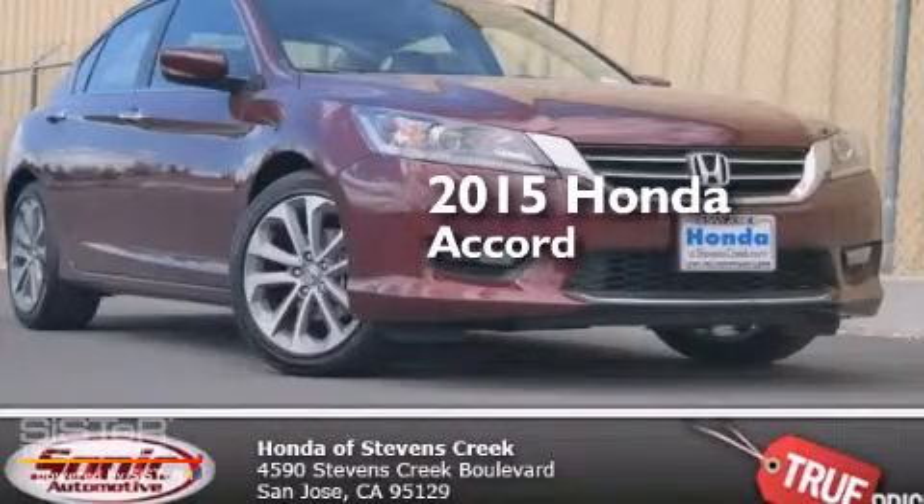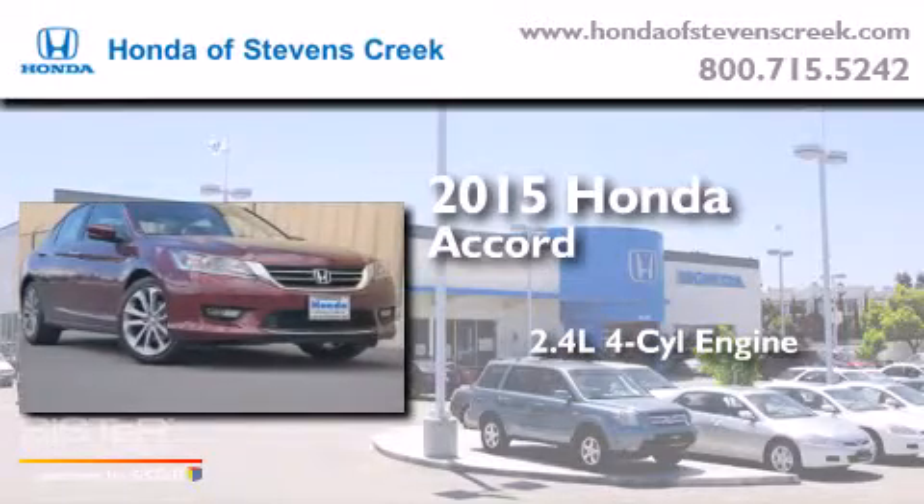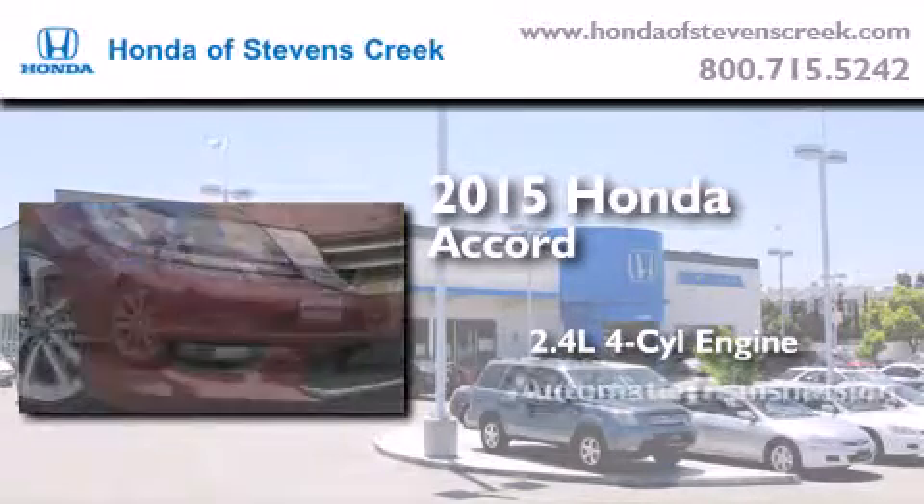This is a brand new 2015 Honda Accord. It features a 2.4-liter 4-cylinder engine and an automatic transmission.